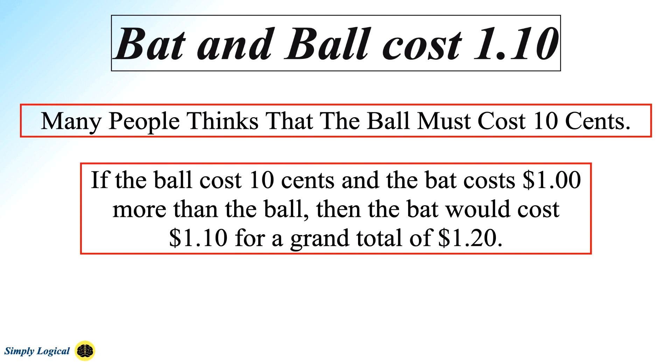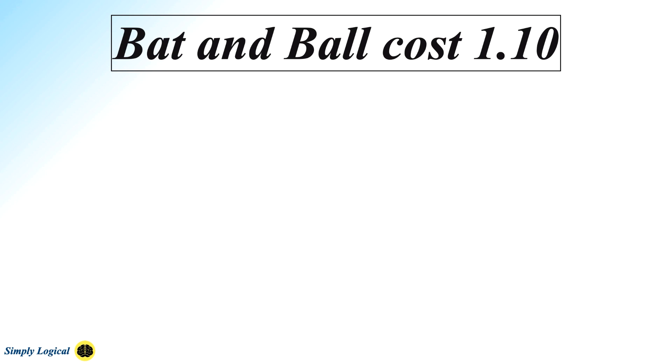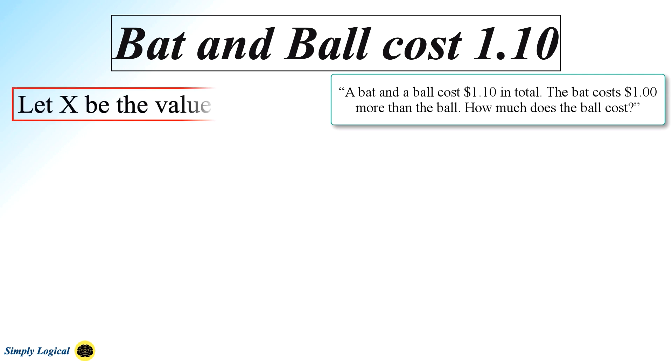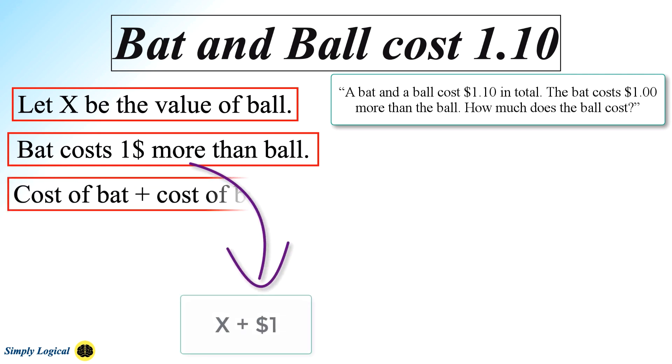The correct answer is that the ball costs $0.05 and the bat costs $1.05, for a grand total of $1.10. Let me solve this using an algebraic equation. They haven't asked the cost of the bat, but said the cost of the bat is $1 more than the ball. Let X be the value of the ball, so the bat costs X plus $1.